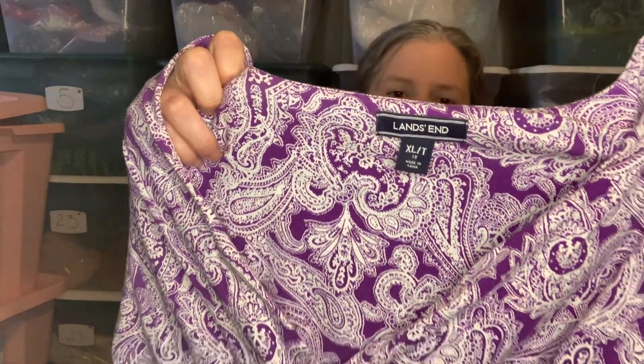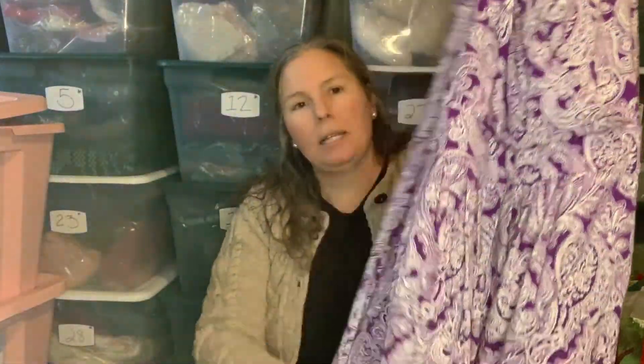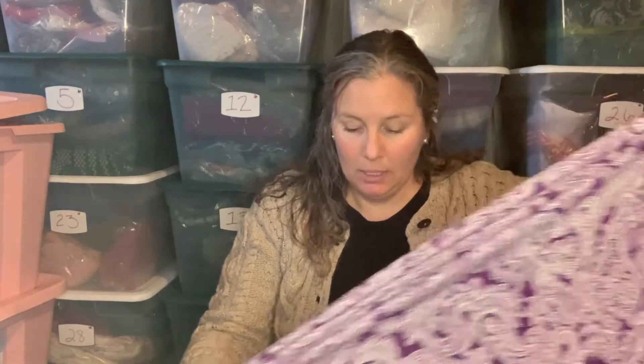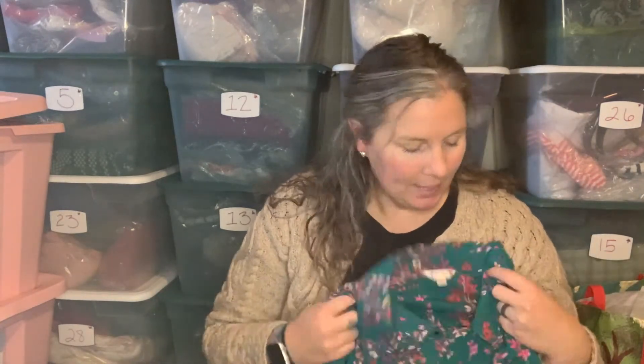This is Land's End, extra large tall — size 18, not 18W — so I always make sure people know that. I would wear this but I'm not an 18W, though I'm working on that with Girl Scout cookies. Anyway, this is a surplus wrap top, sleeveless, in this purple and white paisley, mid-knee length. Land's End items are really high quality — this is 58% Pima cotton and 38% modal blend, really good condition, a nice larger size in a tall.